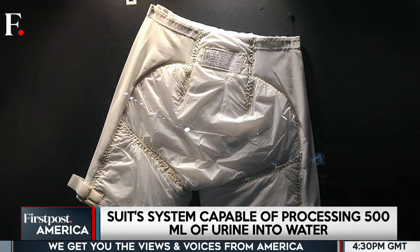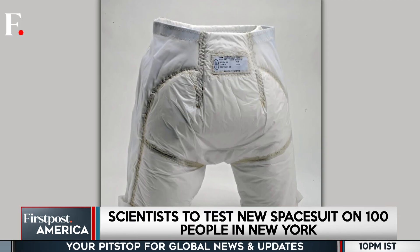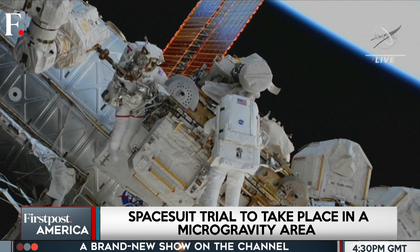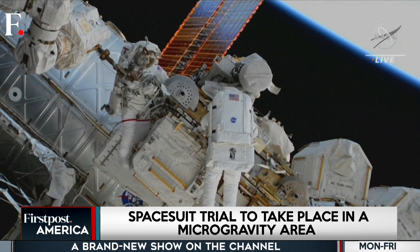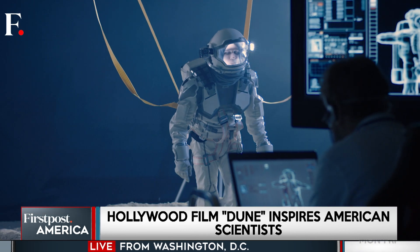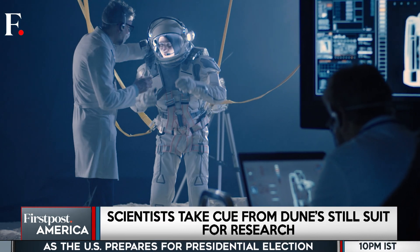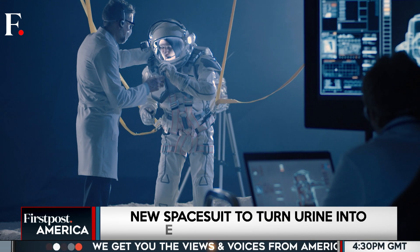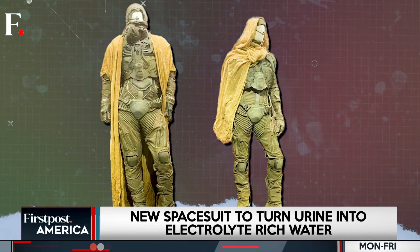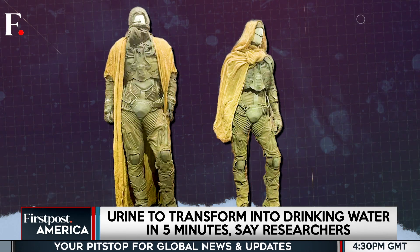Astronauts say existing waste management is a glorified adult diaper — it's uncomfortable, unhygienic, and prone to leaks. Astronauts often complain about UTIs and the unpleasant experience of wearing a soggy diaper for hours on end. Now the team plans to test how comfortable and functional it is in real life, giving it to over 100 volunteers in New York this fall. The trials will be conducted in microgravity conditions to ensure the systems are ready for actual space missions.